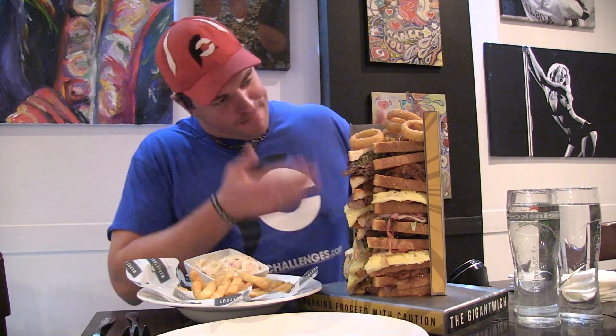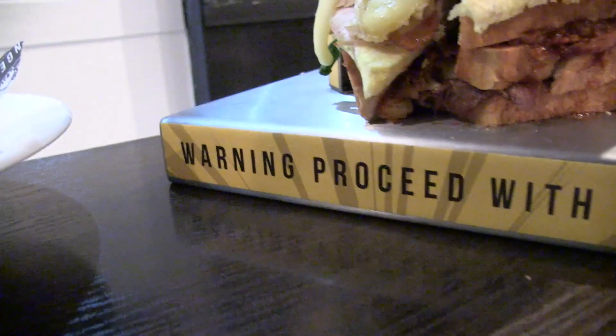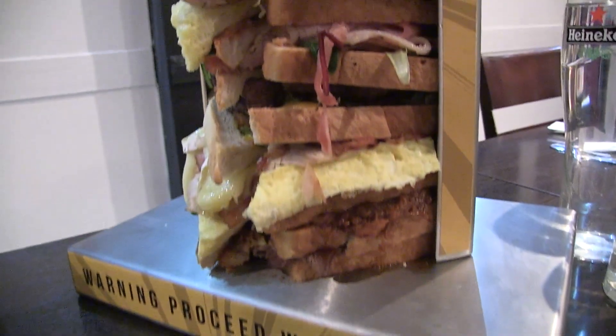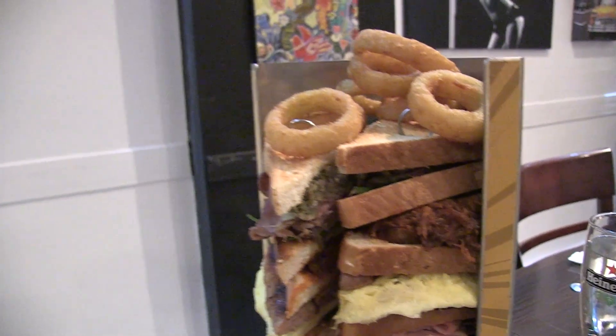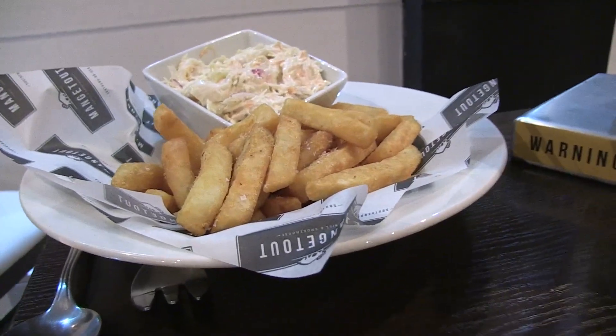I'm taking on their Gigantwich Sandwich Challenge! This is freaking gigantic as you can see, and they've even got it presented in this massive thing to hold it up! It's got seven layers of awesomeness! A few years ago, or about a year ago, my friend James beat the original challenge which started with six layers. Because he beat it in 36 minutes, they've raised a layer, so there's seven layers total, along with a little bit of onion rings, a side of chips, and a little side of coleslaw! I've got 45 minutes to finish everything!